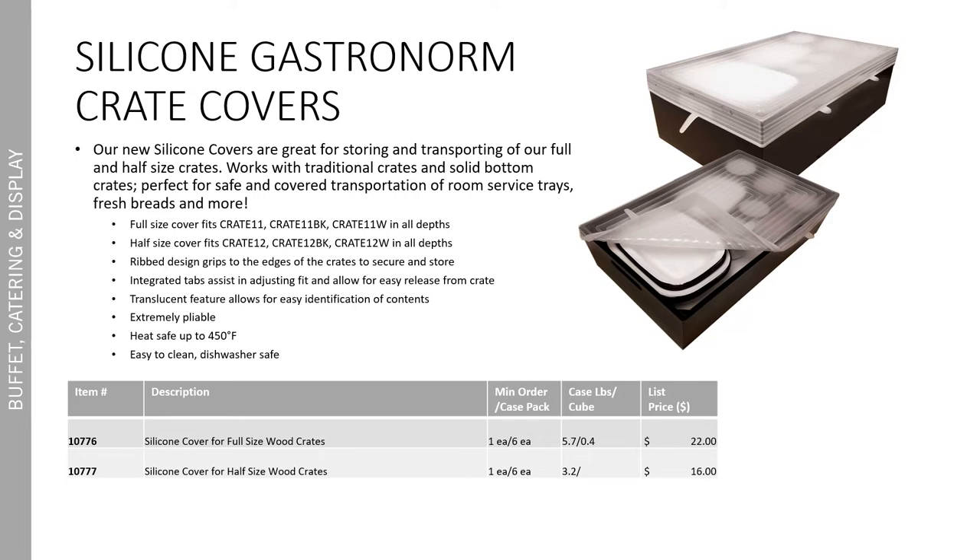The cover features a ribbed design that grips to the edges of the crate to secure. It also includes integrated tabs that assist in adjusting the fit and allowing for easy release. The silicone offers a translucent feature, which allows for easy identification of the contents — incredibly helpful if you're using it for storing food pans full of food. It's also extremely pliable and flexible. Because it's silicone, it's heat safe up to 450 degrees and dishwasher safe.